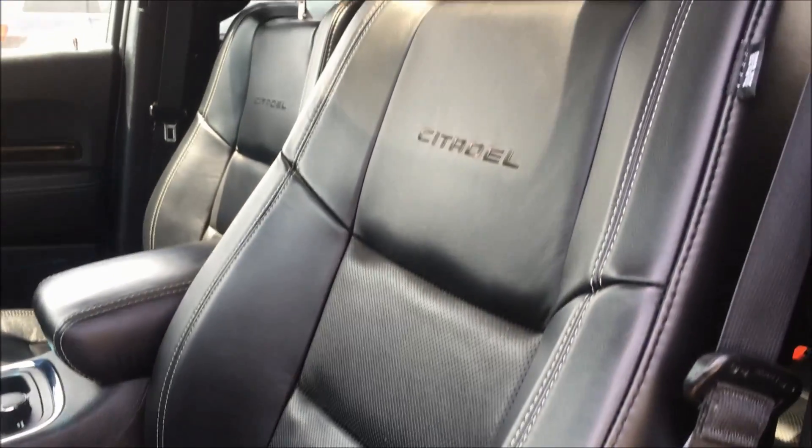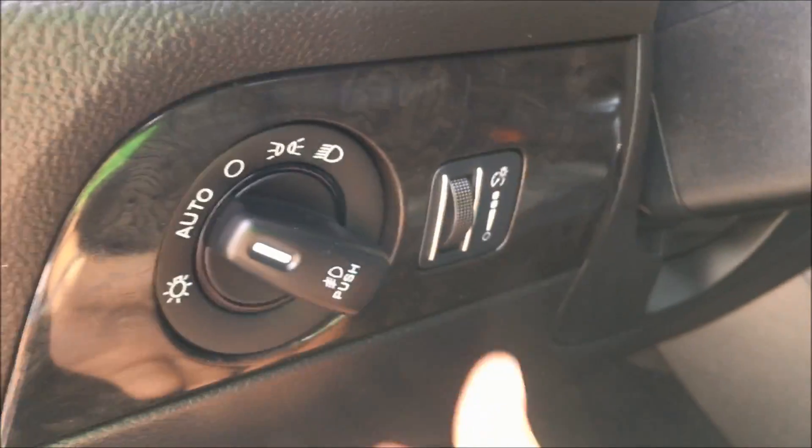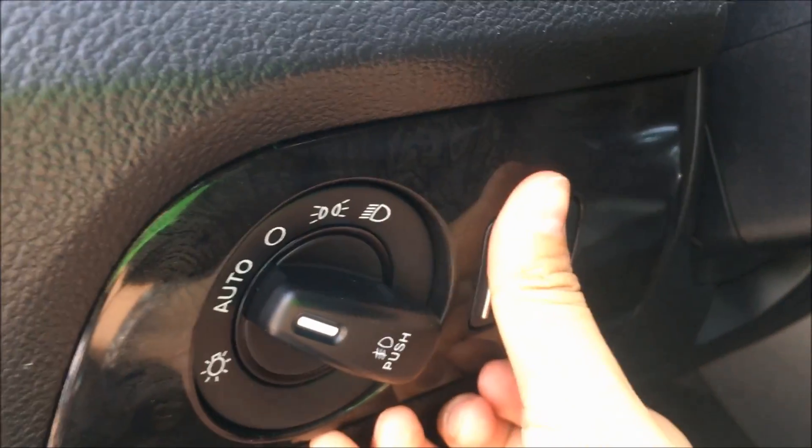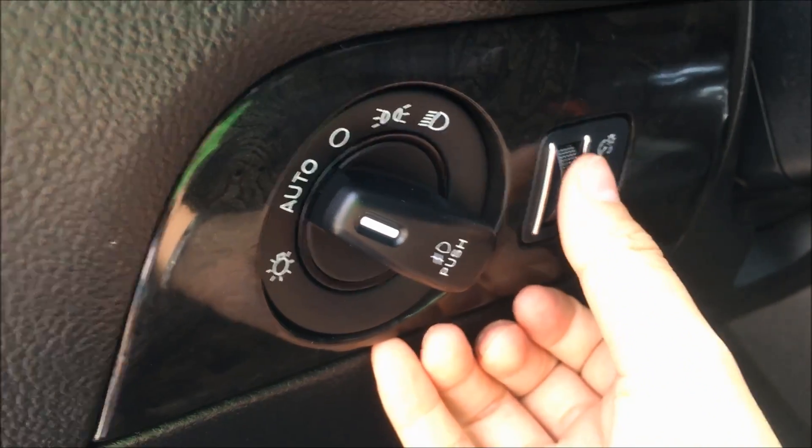You can see this Durango features a gorgeous black leather interior. And over next to the wheel we have your automatic headlights, so you can just set them and forget them, as well as your interior lighting dimmer switch.